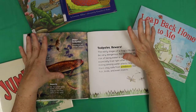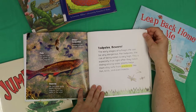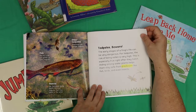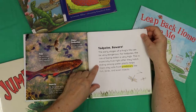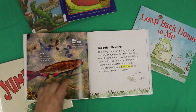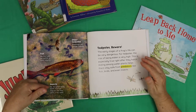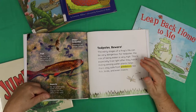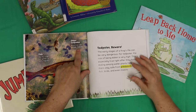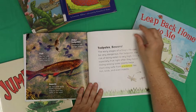Tadpoles, beware! The very early stages of a frog's life can be very dangerous. For tadpoles, the risk of being eaten is very high — especially right after they hatch. Hiding among the water plants helps them stay safe from predators like fish and birds and even insects. Insects like the great diving beetle larvae eat tadpoles in the water. Fish like the rudd can gobble up many tadpoles. And — I don't want to tell you this — but sometimes older tadpoles eat the younger tadpoles.